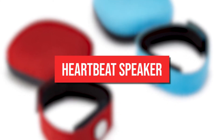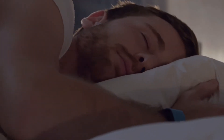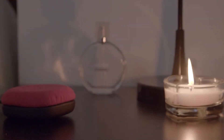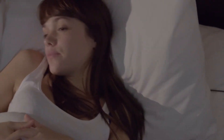Heartbeat Speaker. Do you miss hearing your sweetheart's heartbeat when you guys sleep apart? According to studies, hearing a loved one's heartbeat can help one relax. No matter how far apart you are, you can easily drift off to that inviting sound thanks to Little Riot's long-distance heartbeat speaker.